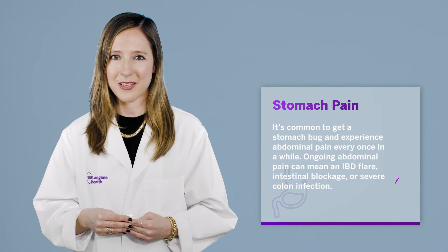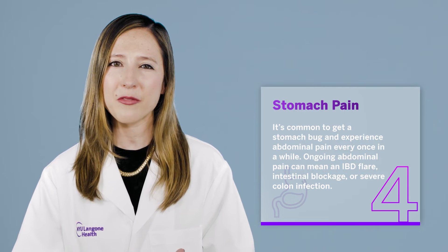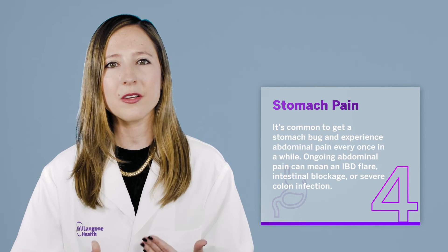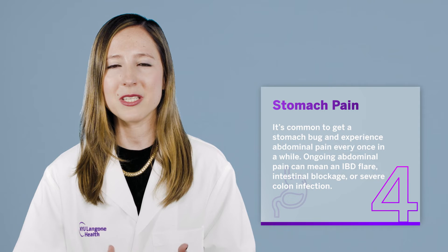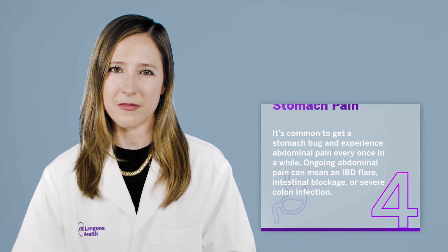Symptom four: stomach pain. It's common to get a stomach bug and experience abdominal pain every once in a while, but ongoing abdominal pain can mean an IBD flare, intestinal blockage, or a severe colonic infection.